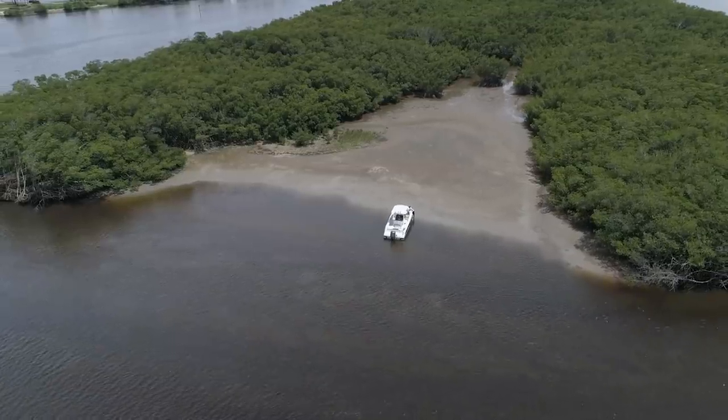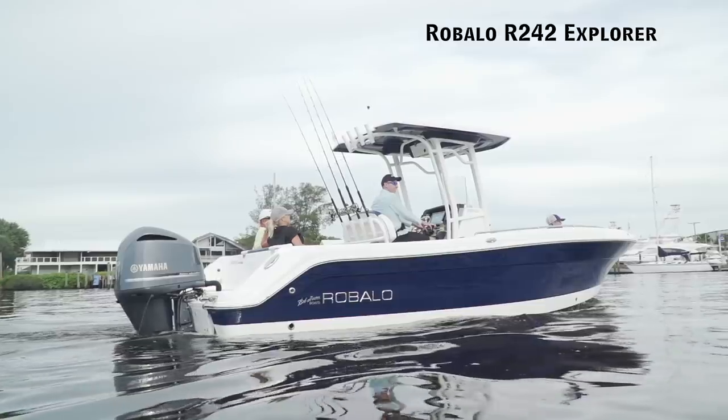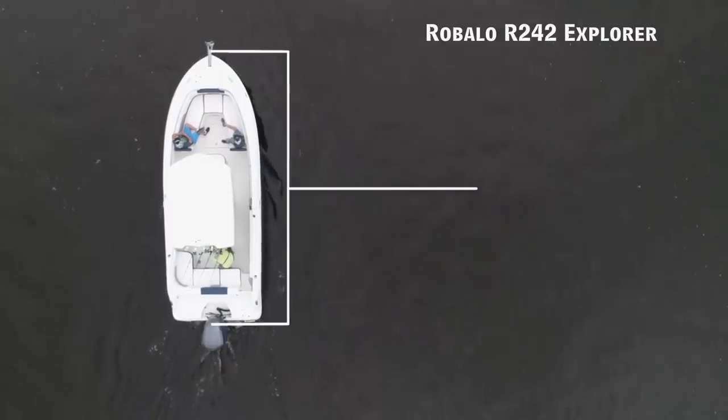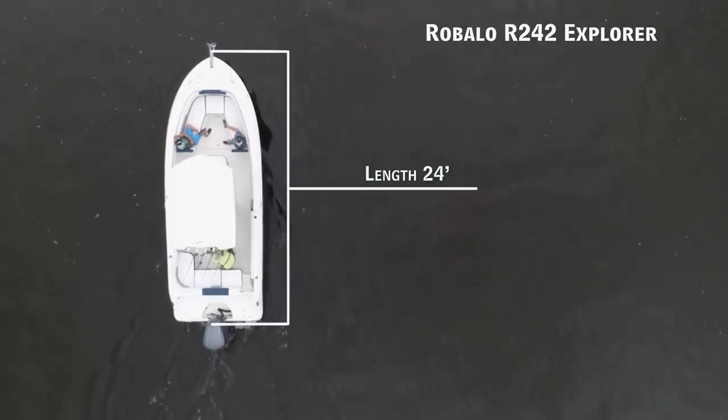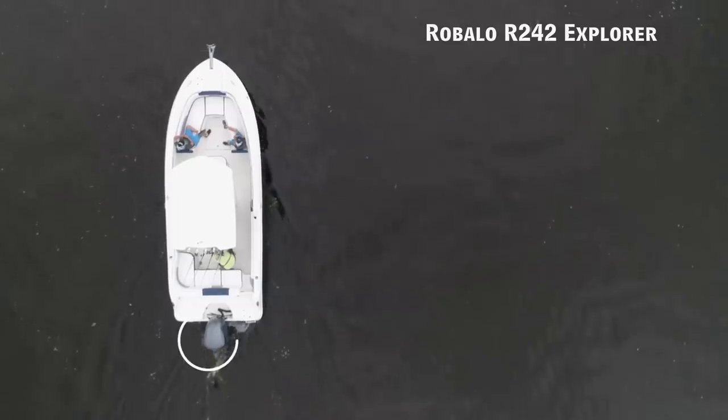If you're equally interested in family entertainment and heading offshore, we'll be taking a look at the Robolo R242 Explorer, a center console with an overall length of 24 feet, a beam of 8 feet 9 inches, and a max horsepower rating of 350.